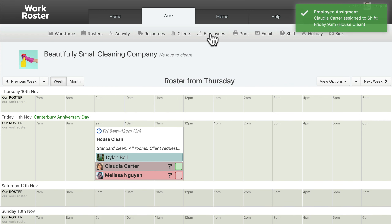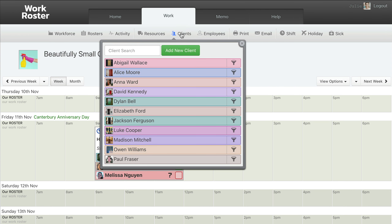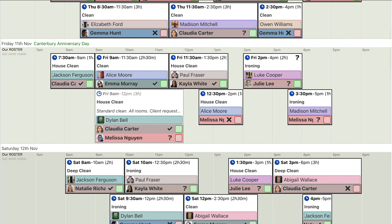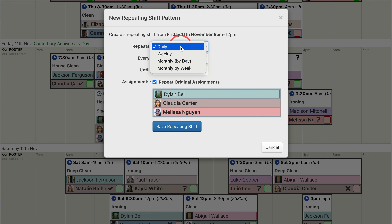A small cleaning company might have several cleaners and a few dozen clients. Even a small company can quickly grow to running hundreds of cleaning jobs, or shifts, per week. Regular shifts can be set to automatically repeat weekly, monthly, or any other pattern you need.